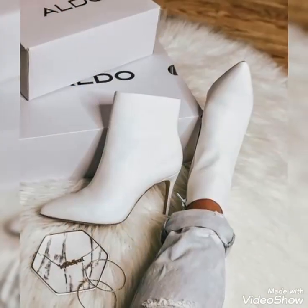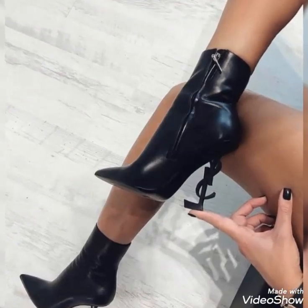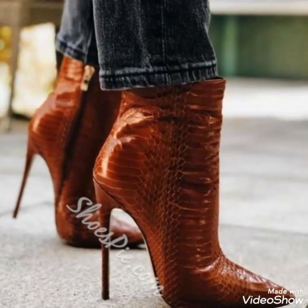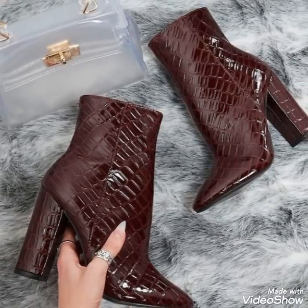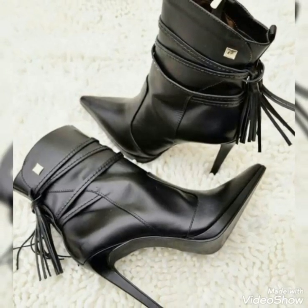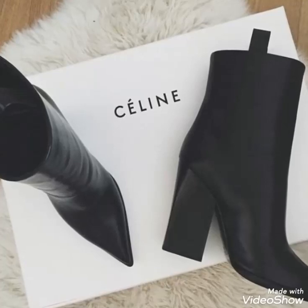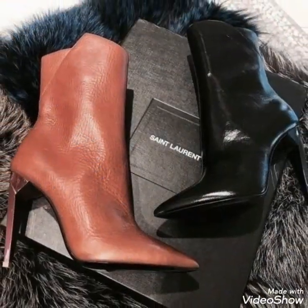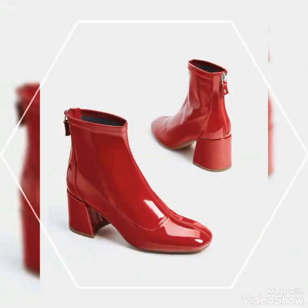Hello friends, welcome to my YouTube channel Fashion and Style. I hope you guys are in the best condition of health, doing well and enjoying your life. Today's video is about beautiful and stylish leather ankle boots design ideas for those ladies who love to wear these beautiful and stylish leather ankle boots for different appearances.